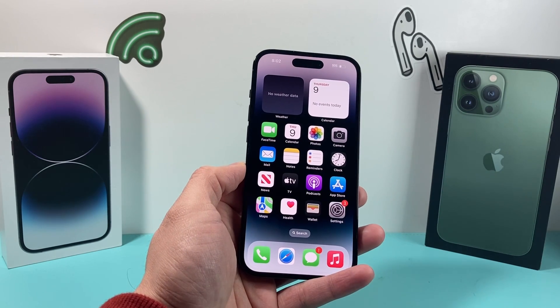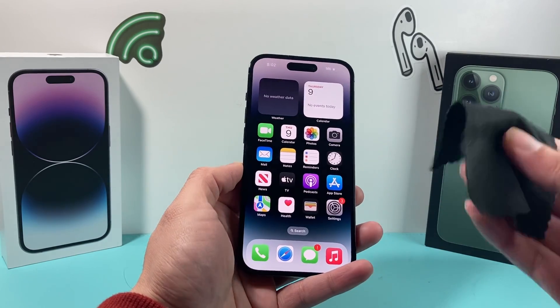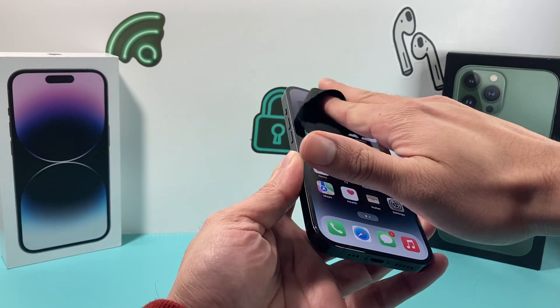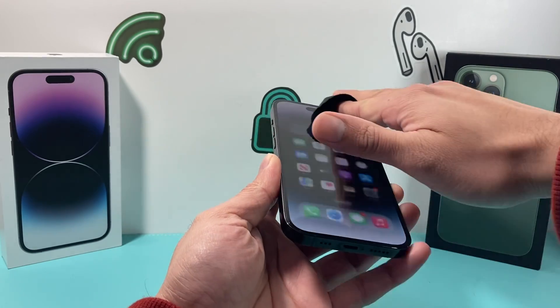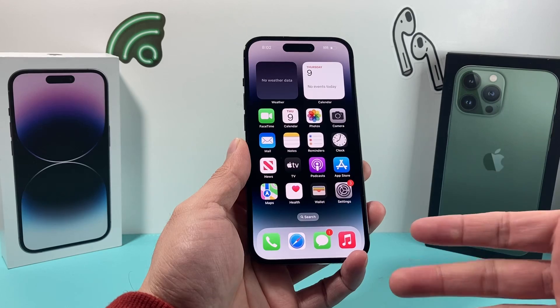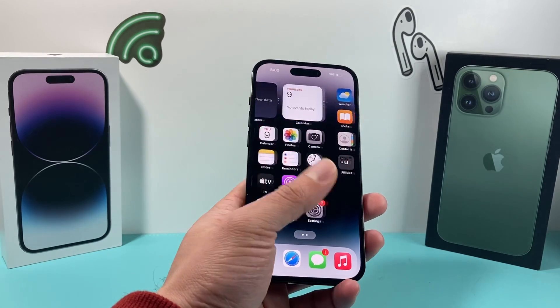The next thing you want to do, after removing the screen protector, is make sure that your phone screen is clean. Take a microfiber cloth and gently wipe it down. You want to make sure that there's no dust, debris, or anything that could be covering the phone and impacting the way the phone reads the light around the area.